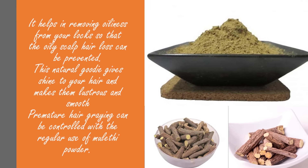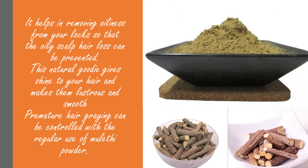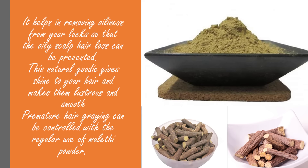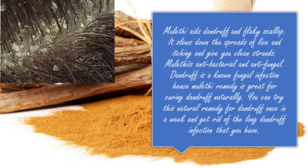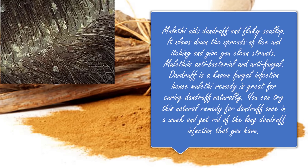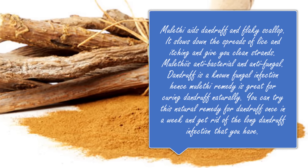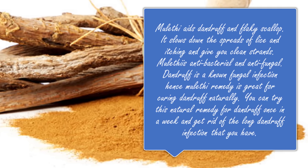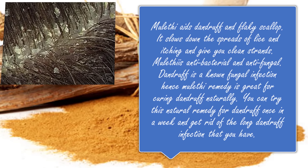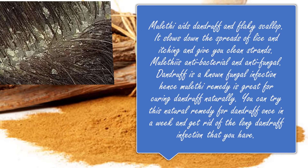This natural ingredient gives shine to your hair and makes them lustrous and smooth. Premature hair greying can be controlled with the regular use of muleti powder. Muleti aids dandruff and flaky scalp. It slows down the spread of lice and itching and gives you clean strands. Muleti is antibacterial and antifungal.